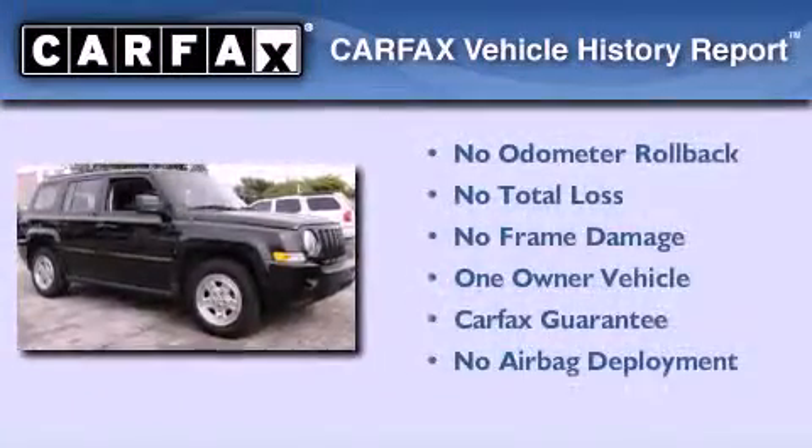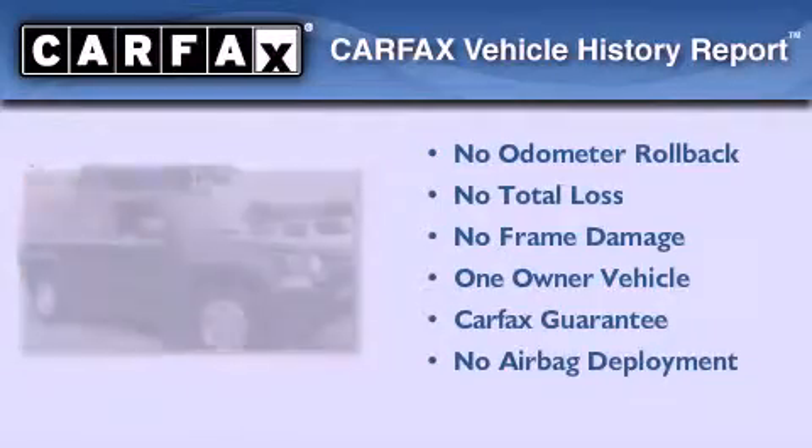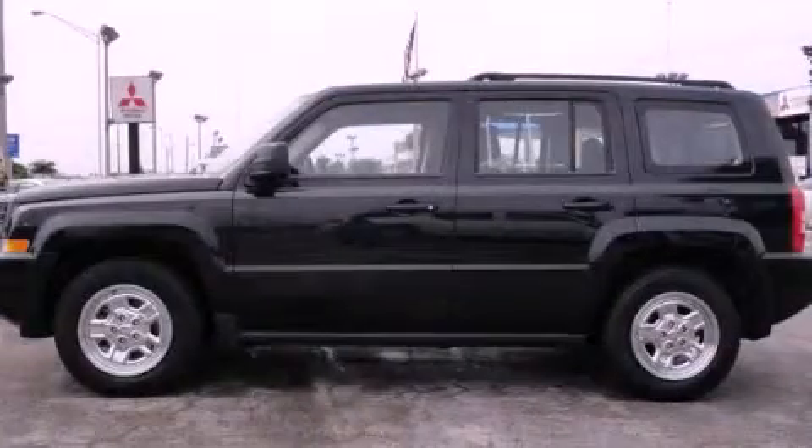This Jeep has had only one owner, and it qualifies for the Carfax buyback guarantee. Contact us today to arrange your test drive.